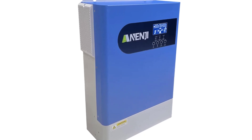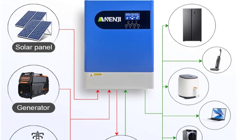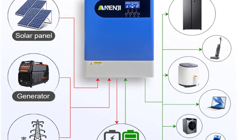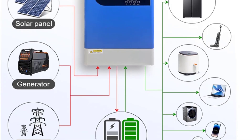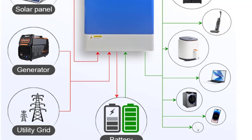Designed for versatility, it handles a wide voltage range and delivers a pure sine wave output for maximum compatibility with sensitive devices. With smart device capabilities and durable construction, the ANJ-HHP2 is perfect for both personal and professional setups.